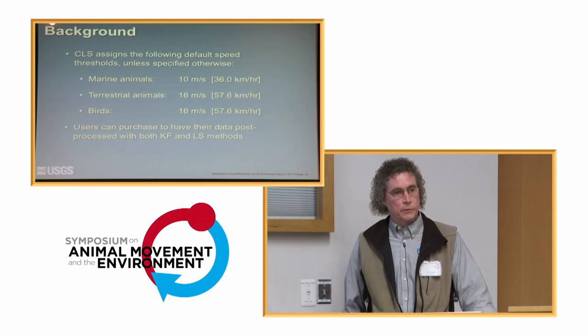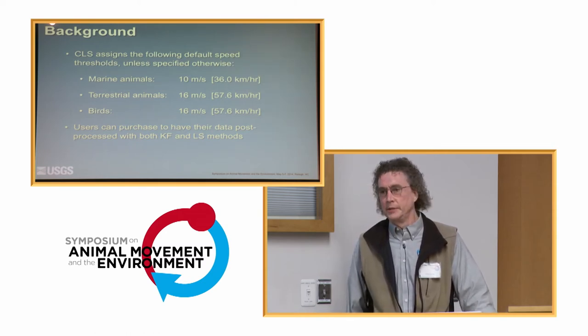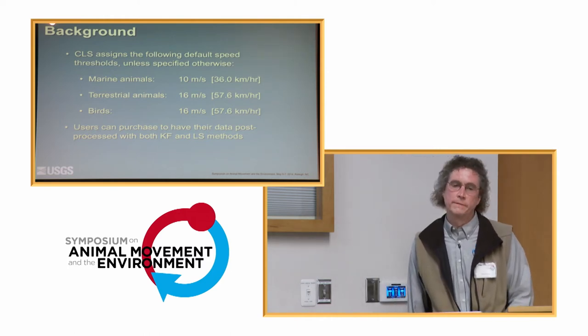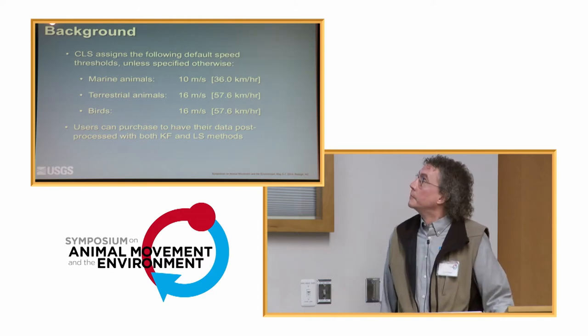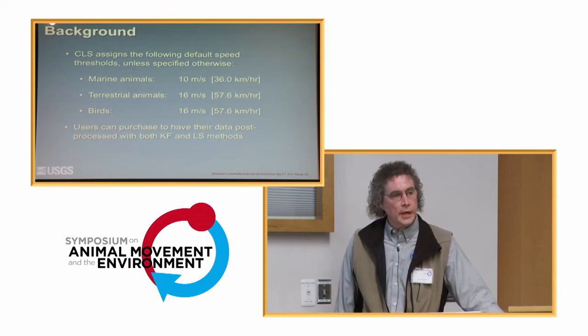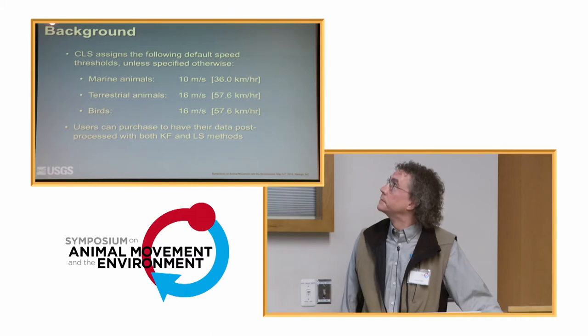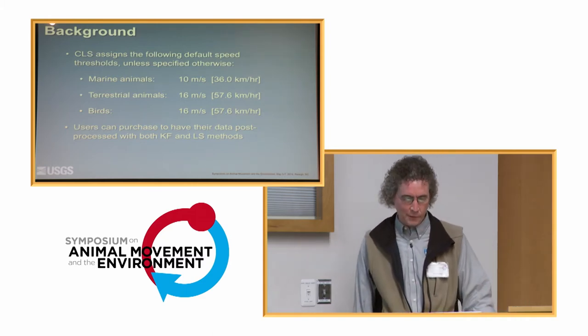One thing the Kalman filter requires is some information about the velocity your PTT may have. If you don't specify otherwise, Argos uses default values: marine animals at 10 meters per second, which is 36 kilometers an hour; terrestrial animals and birds get about 57 kilometers an hour. Those look a little high — we'll go into that.